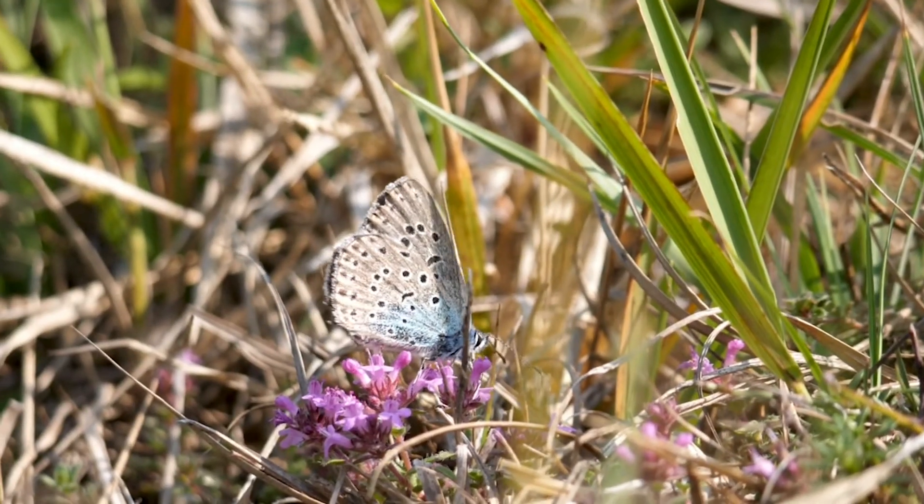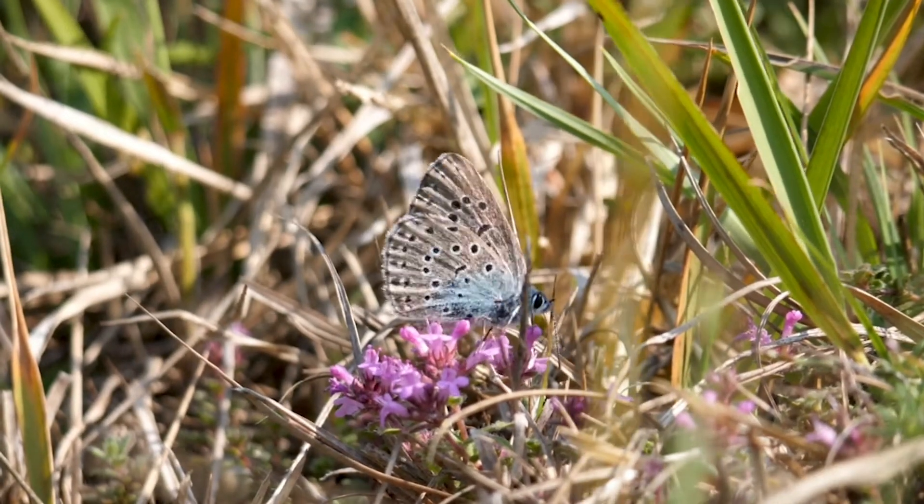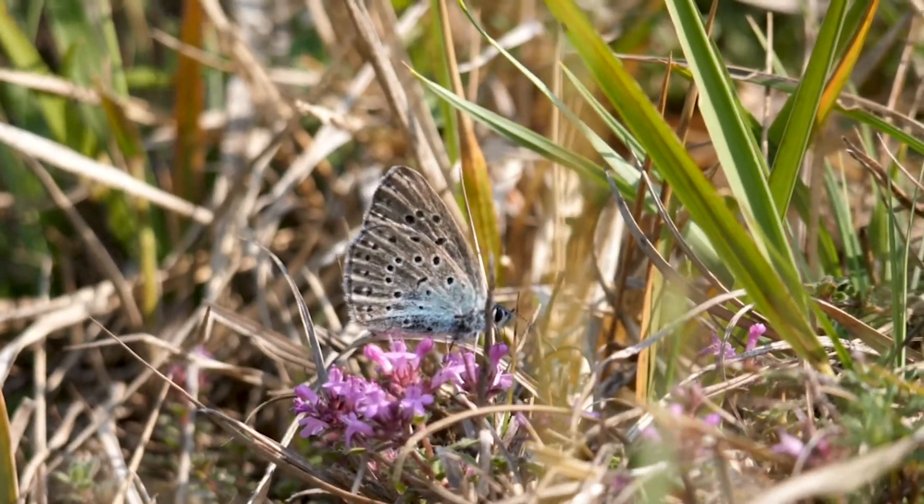Fortunately it's been much more successful than anyone had hoped. It's difficult to say exactly how many adults have appeared, but certainly very good numbers. So if you can actually conserve what is one of the most difficult species to conserve, then it gives hope. It's some kind of flagship and hope for other species.